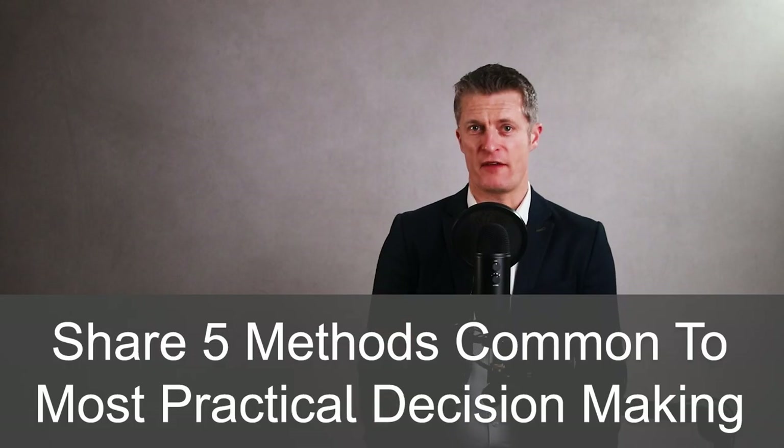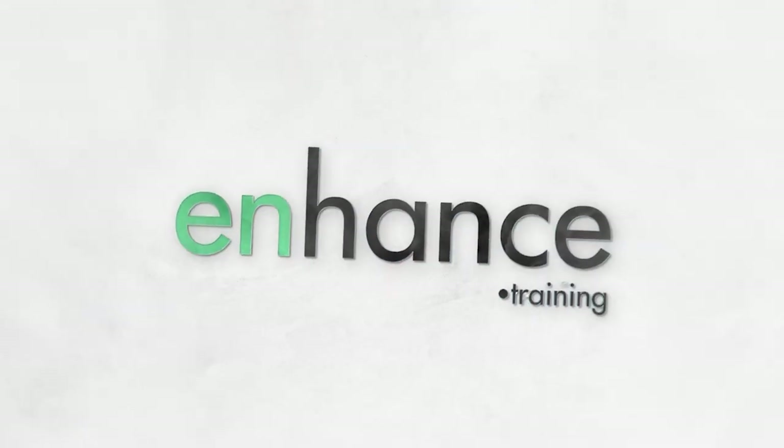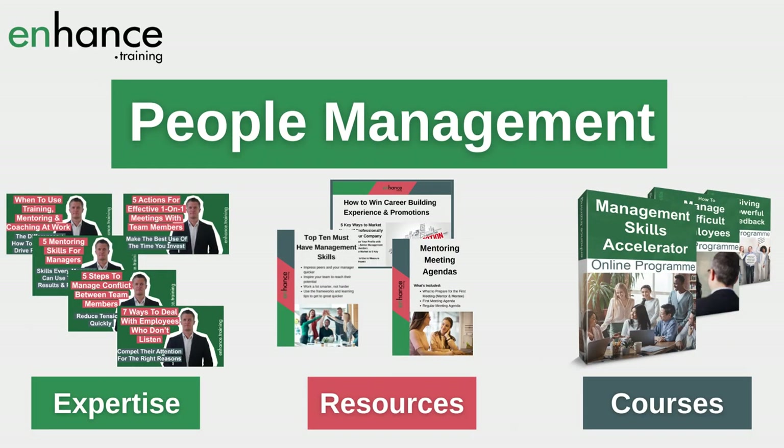At the end, I share five methods or steps common in most practical decision making processes used in business. My name is Jess Coles, and if you're new here, Enhanced Training shares people management expertise, resources and courses to speed up your journey to become a great manager. I've included links to additional videos and resources in the description below, as well as a video timestamp. If you like this video, please give it a thumbs up and subscribe.